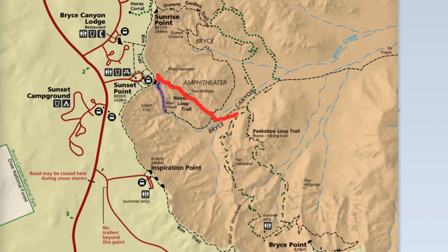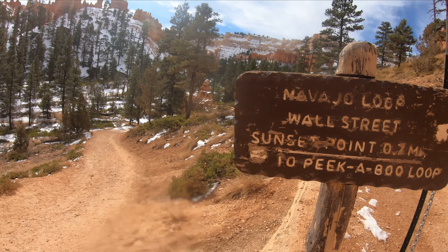Whatever I end up hiking, I will be sure to link in the description below. The plan for today is to head down the Two Bridges Trail, which I'm on now, head over to the Peekaboo Loop Trail, and then end on the Queens Garden Trail — I think it's like 16-ish miles. I'm pretty bummed that the Wall Street section is closed; I think it's because of steep terrain or rockfall in the winter. I think I missed it by like a week, but I'll have to come back and check that out.